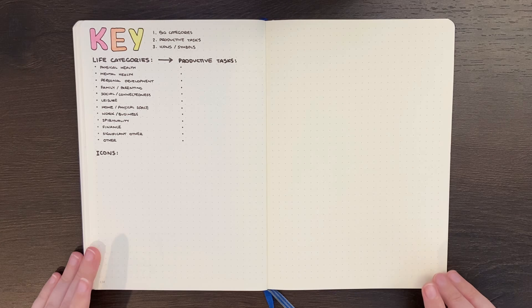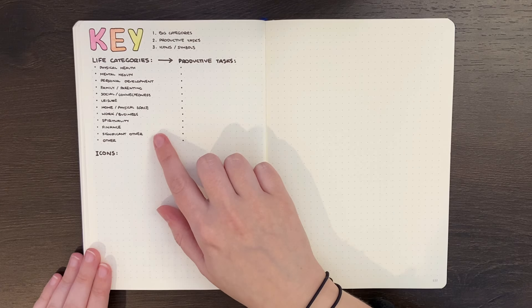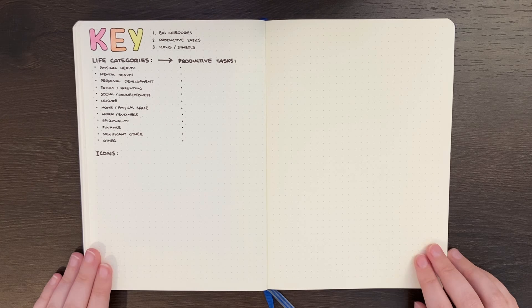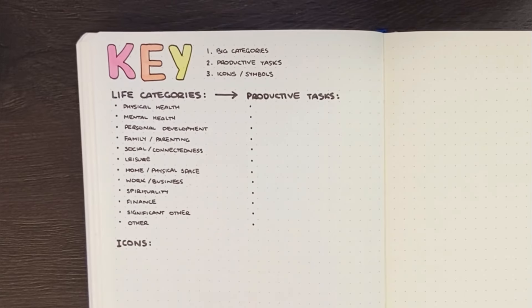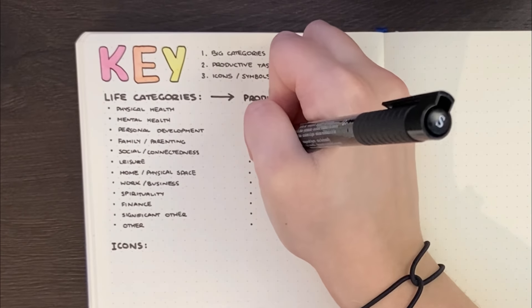When developing your key, my recommendation is to make a list of the things you want to track first and then find easy-to-draw icons to represent those things. As a starter, it can be helpful to break your life into categories and then think of the productive tasks done in those areas — for instance, household work, personal productivity, family tasks, those for work or business, etc. You can also consider categories that aren't typically deemed productive, and categories related to your goals — for instance, if you have goals related to being more socially connected, including tasks to develop that would be a good idea.